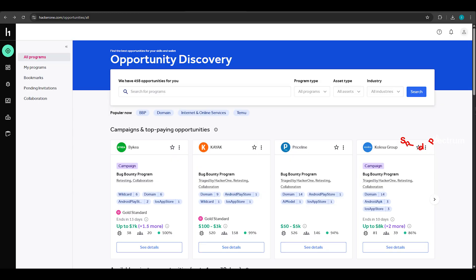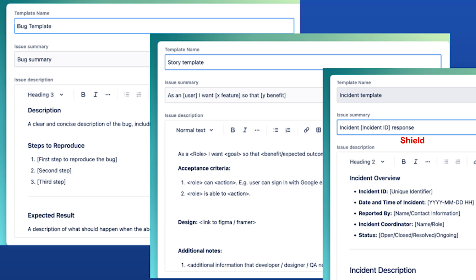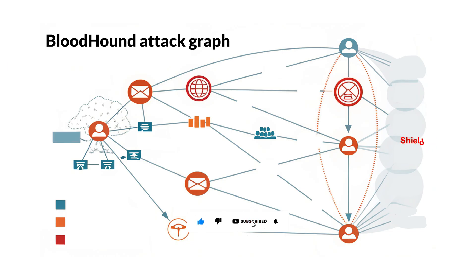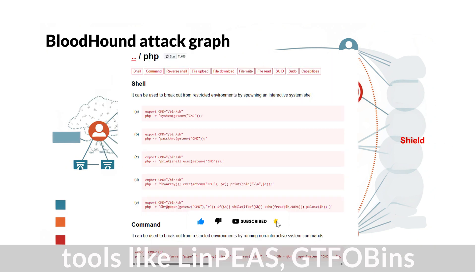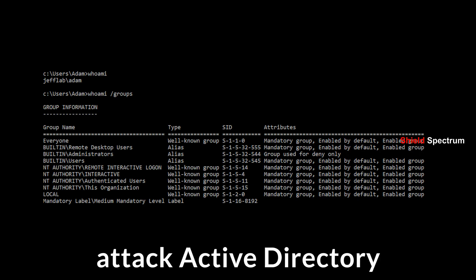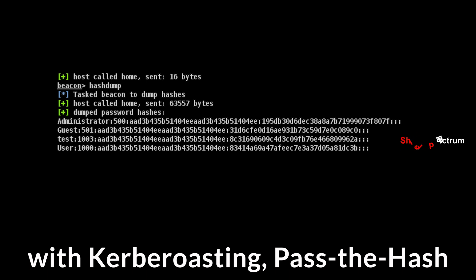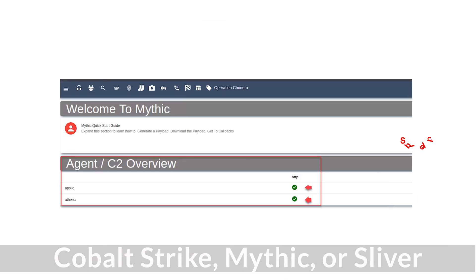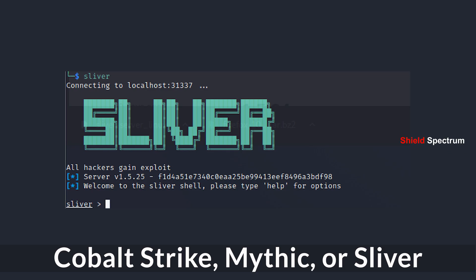Get into bug bounty programs and start earning by ethically reporting real-world vulnerabilities. Number 4: Advanced Hacking. Learn privilege escalation using tools like LinPEAS and GTFOBins. Target enterprise networks — attack Active Directory with Kerberoasting, Pass the Hash, and more. Use Red Team tools like Cobalt Strike, Mythic, or Sliver to simulate APT attacks.